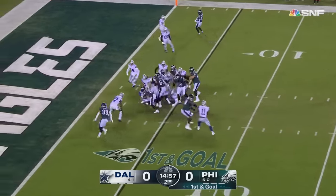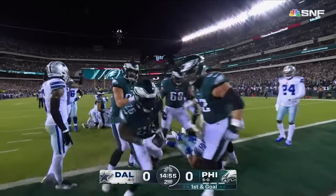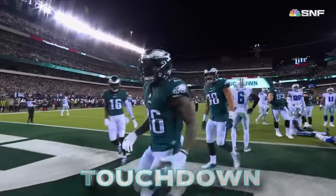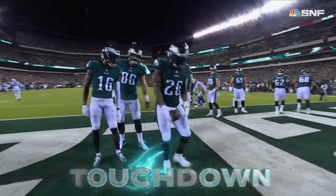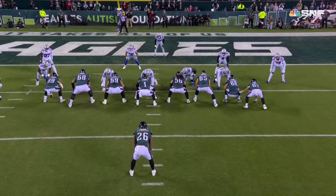Watkins in motion, Sanders on the run to the end zone — touchdown, Philadelphia. Miles Sanders.